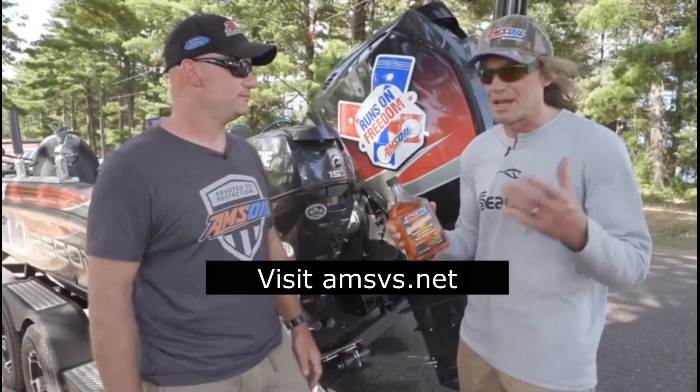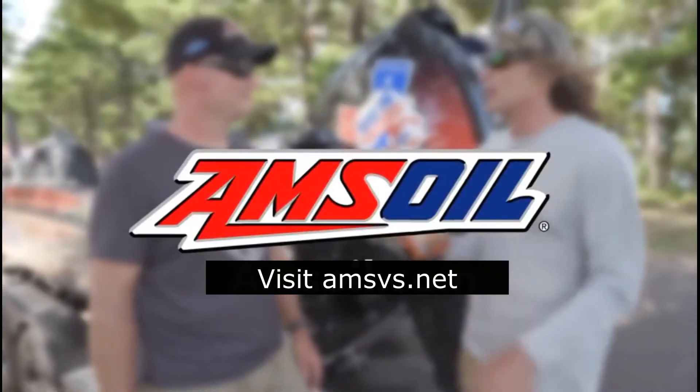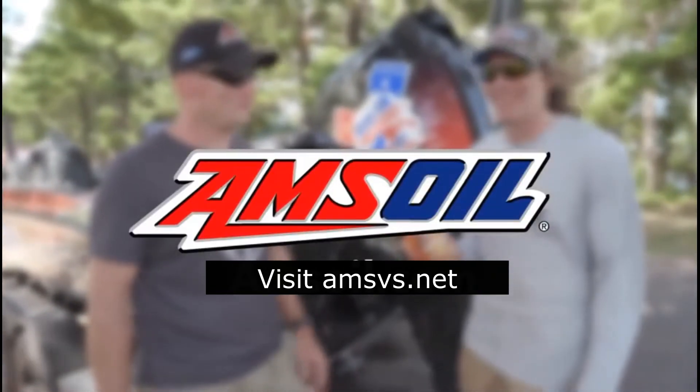It absolutely does work. The only time I had to deal with clogged fuel filters in an outboard is when I forgot this — remember your QuickShot.